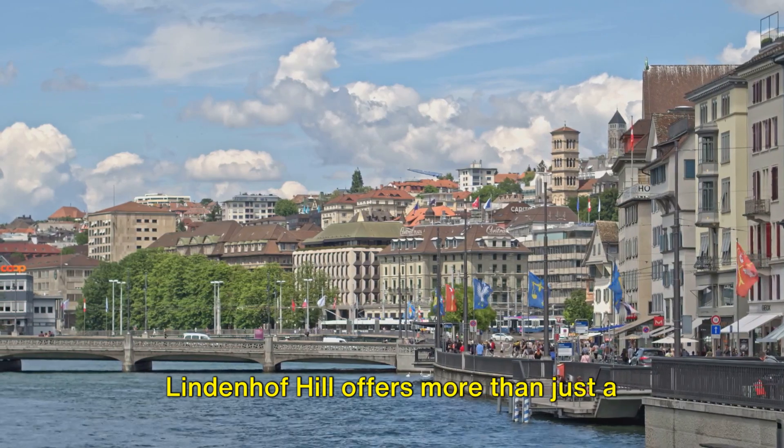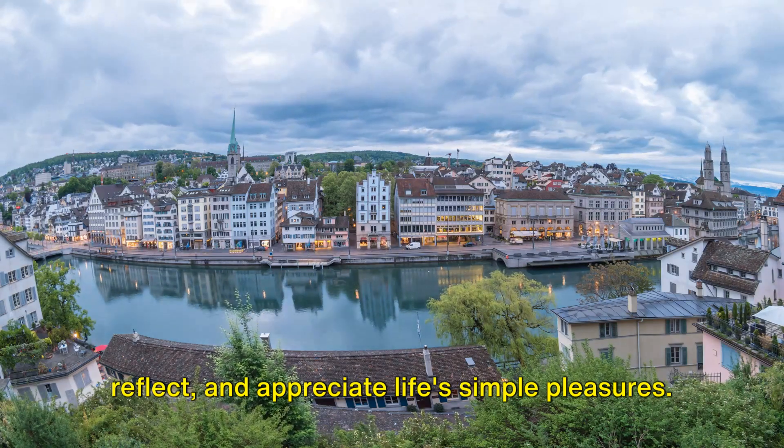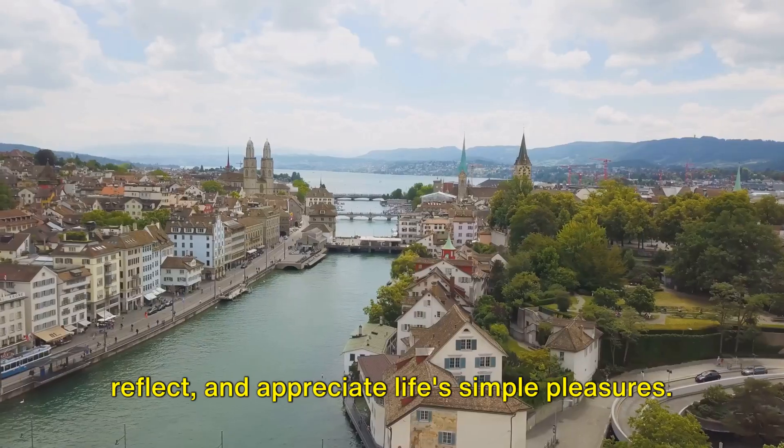Lindenhof Hill offers more than just a scenic escape. It's a serene and contemplative retreat, a place to pause, reflect, and appreciate life's simple pleasures.